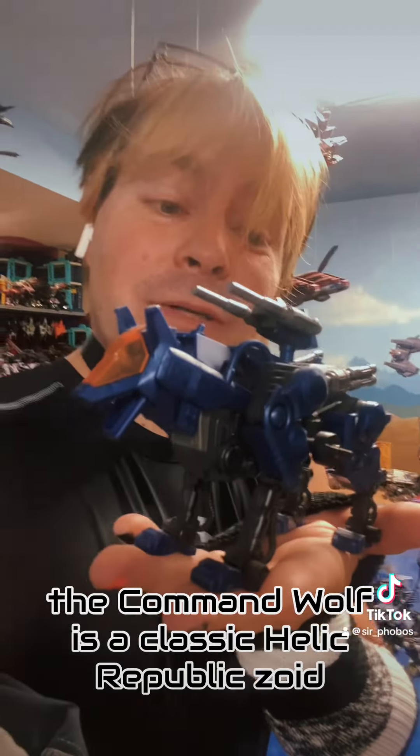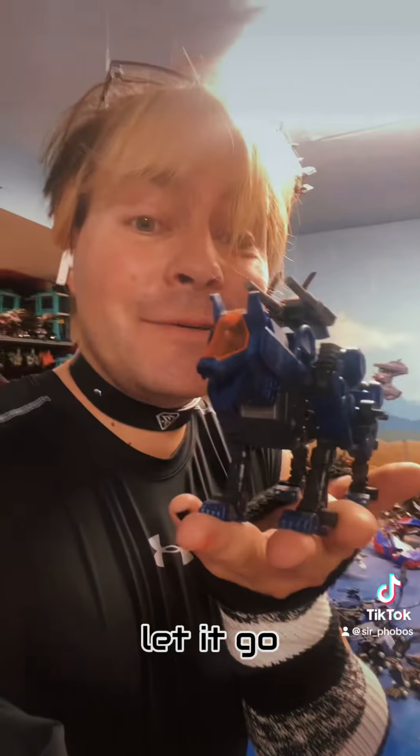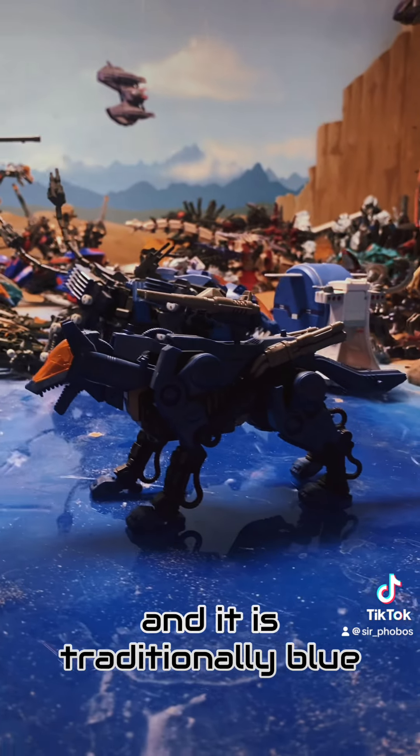The Command Wolf is a classic Helic Republic Zoid. The original version was a motorized kit, so you just build it, wind it up, let it go. It appeared in the first two Zoids animes, and it is traditionally blue.